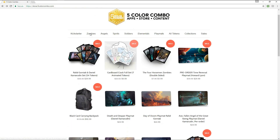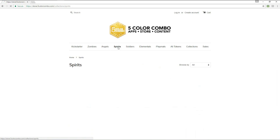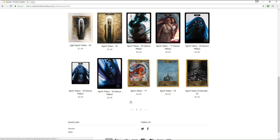You can click on specific tokens and go look at them. So if you have a deck that only needs spirit tokens, you can go check out all of the spirit token art that there is. You can pick them out for yourself and play them in your deck.